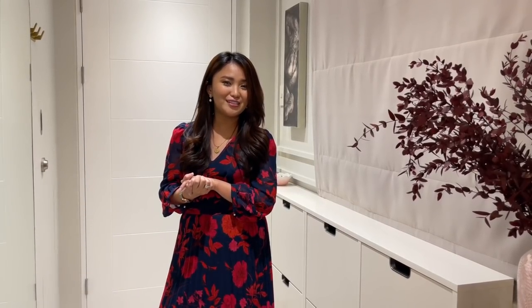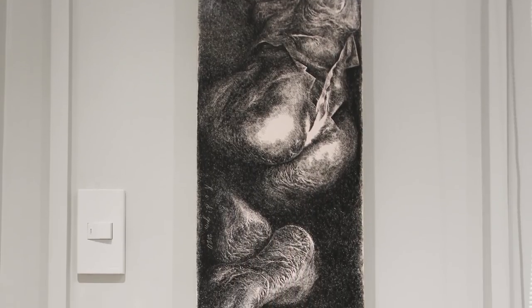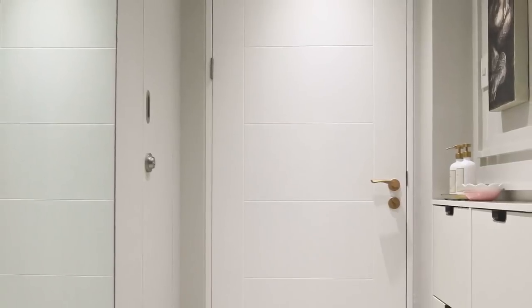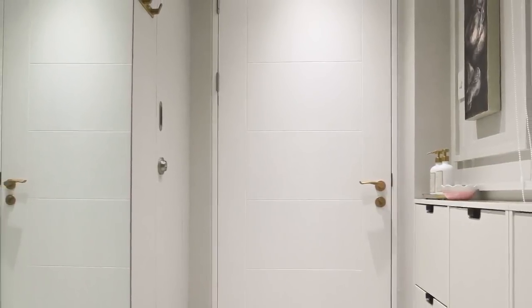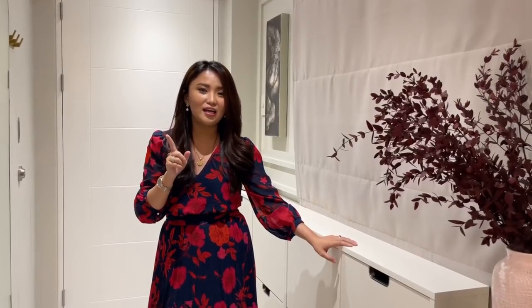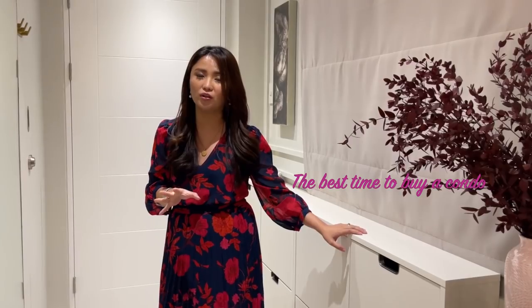Hi everyone! So, we're here in my entryway. You can see there's an art piece from Iggy Rodriguez. We have alcohol, shoe cabinets, a mirror here for OOTD shots, and wall hooks for things you need to hang when you come in from outside. And our first question is: when is the best time to buy your own condo unit?